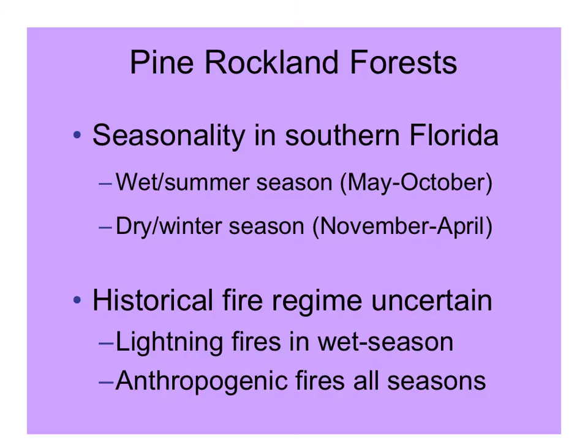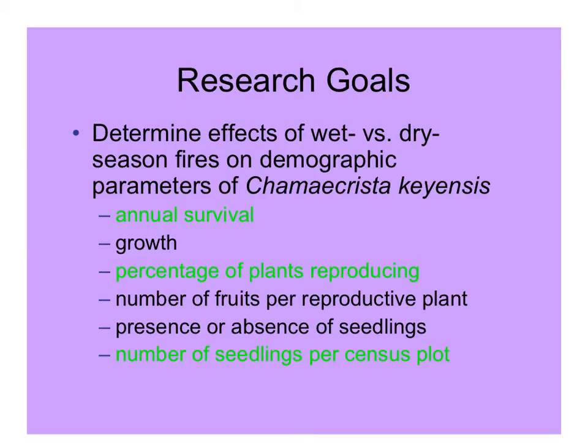Typically, fires in southern Florida are caused by lightning in the early wet season, but fires have often been set by management in the wintertime, when it's a little easier to predict it will be dry and conditions are cooler and more comfortable. Even though lightning fire is likely, it's possible too that anthropogenic fires throughout the history of this region may have happened during all seasons. To determine the effects of fires at different times of year on the population biology of this plant, Hong looked at annual survival, percentage of plants reproducing, and the number of seedlings per census plot.